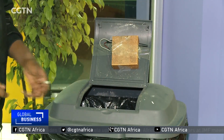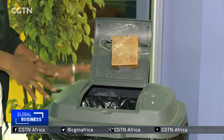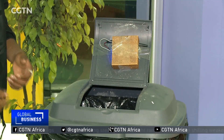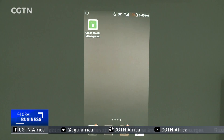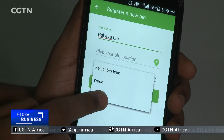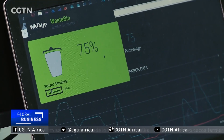Once the bin is full, waste collectors need to be notified, and they can receive that notification easily through their own SMS gateway. Users will install a waste management app on a smartphone and register the type of bin being used and the garbage likely to be disposed of. Not only will that allow real-time monitoring of the bin, the information will also be shared with garbage monitors.